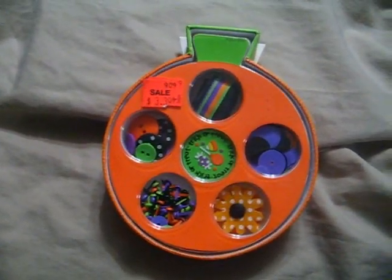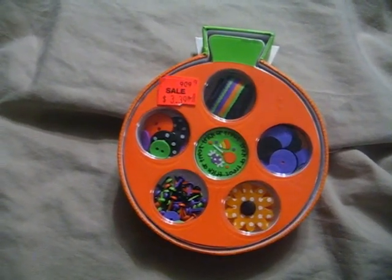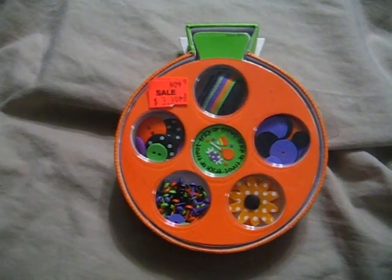I just thought I would share because it kind of irritated me. I don't know how they expect crafters to buy things and make things when the stuff to make it is so flippin' expensive, which really irritates me. So anyways, I just thought I would share. Alright, bye.